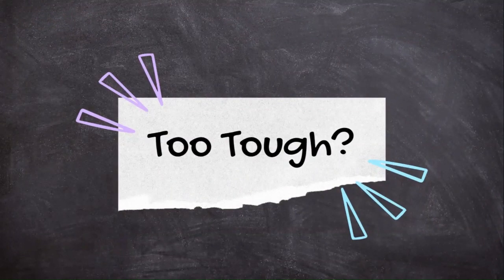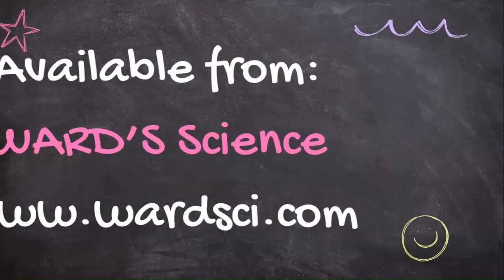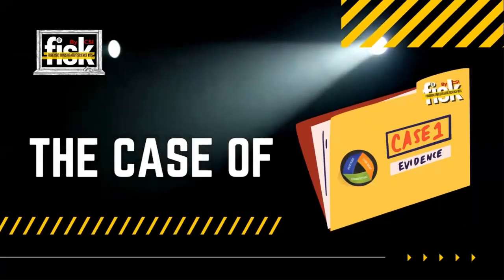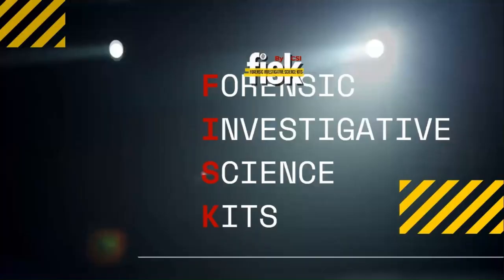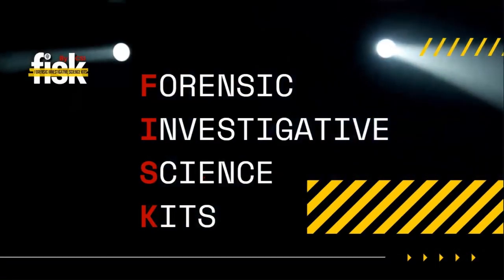Does this sound like a great idea, but a lot of work — really hard to set up and coordinate? Then there's great news. It's all been done for you and it's available at Ward's Science. Just go to www.wardsci.com and search for the case of. That's Forensic Investigative Science Kits, or FISC by CSI.